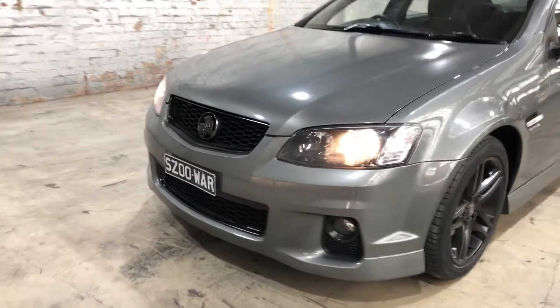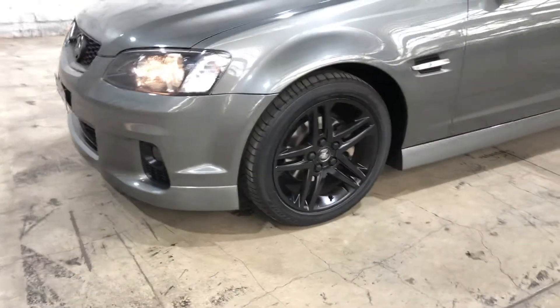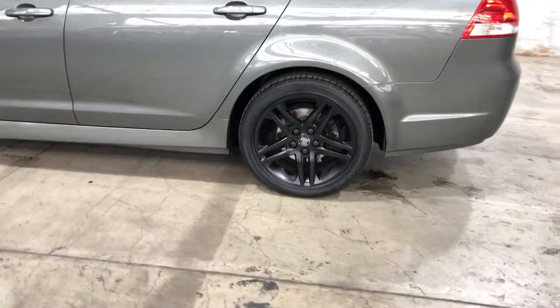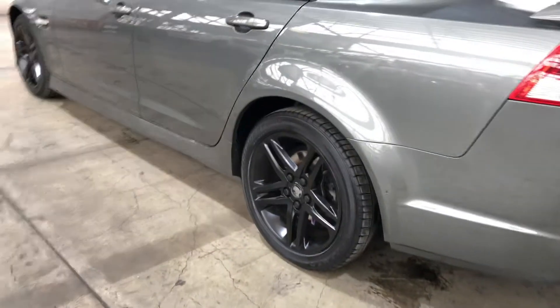As you can see, the front grille and the 18-inch alloy wheels have all been painted black to give it a more sporty feel. On the alloy wheels, all four treads have plenty of life left in them.